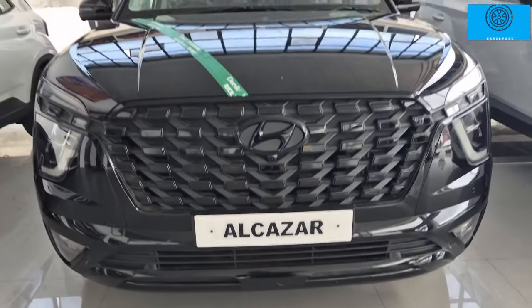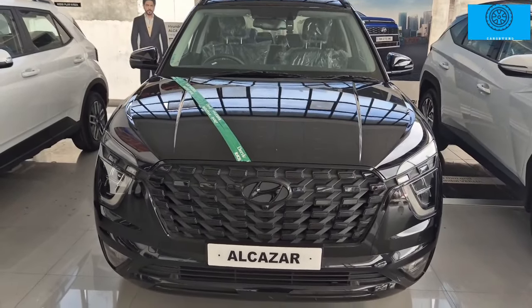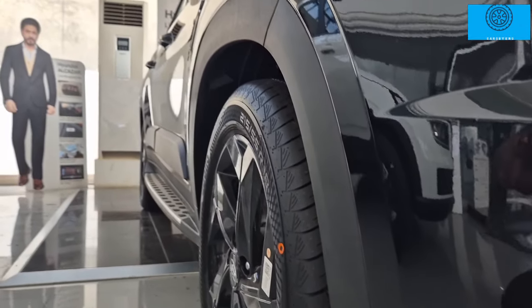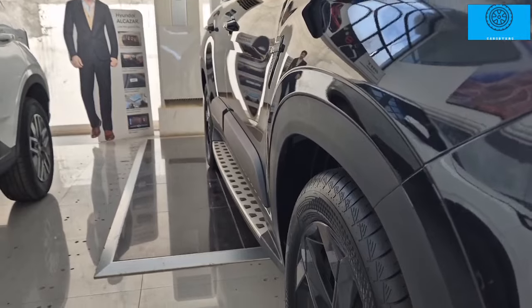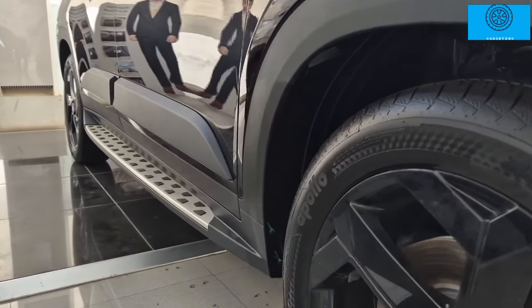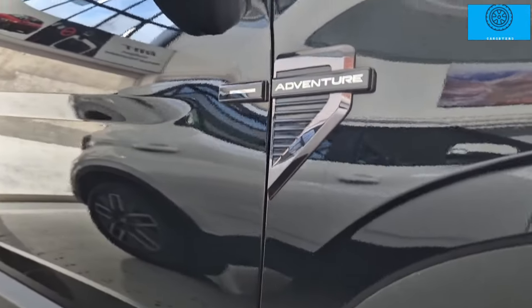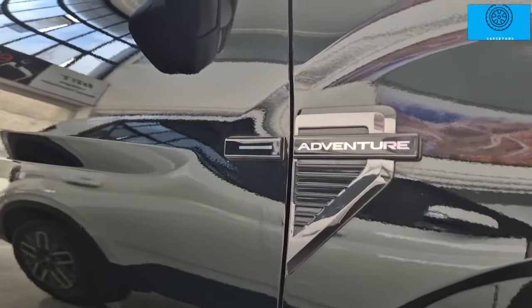This is a tall car with 200mm ground clearance, wheel arch cladding, door side cladding, and Adventure Edition badging.